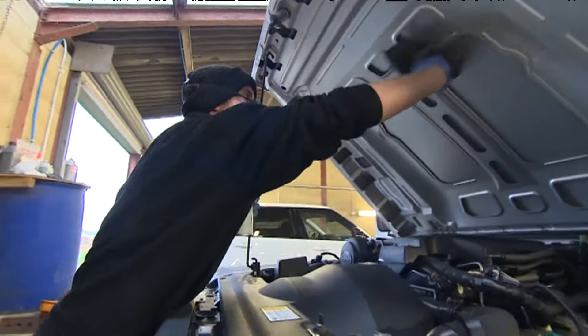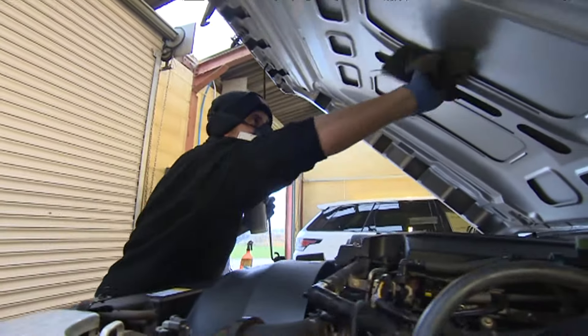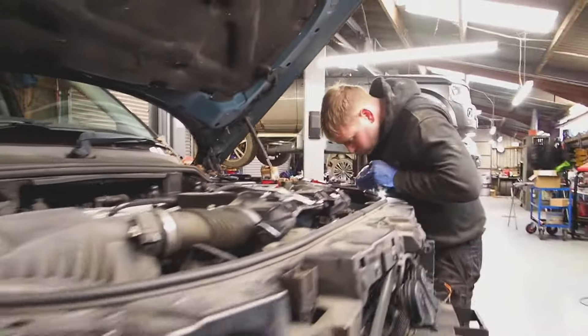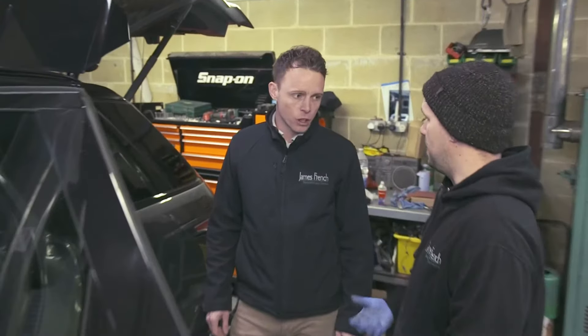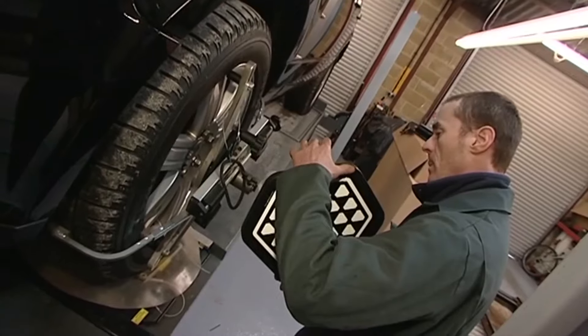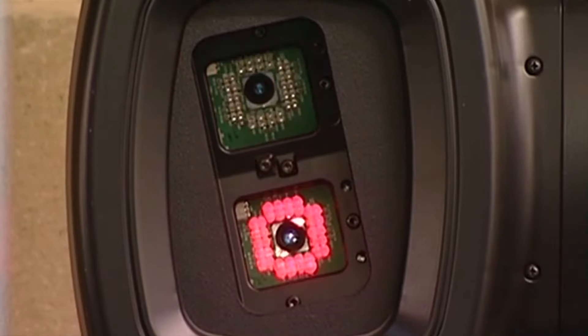Looking after your Land Rover is what jamesfrench.com does best. Here you'll find a dedicated team of fully qualified mechanics who also happen to be Land Rover enthusiasts. The general manager and his team of specialists pride themselves in this state-of-the-art workshop fitted out with the latest technology, designed to keep these vehicles moving.